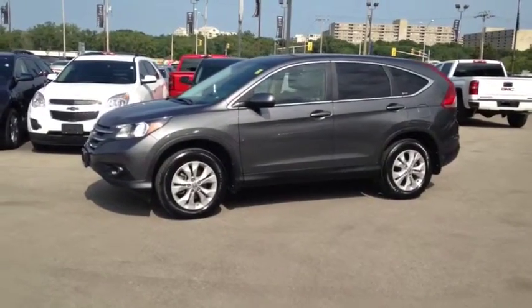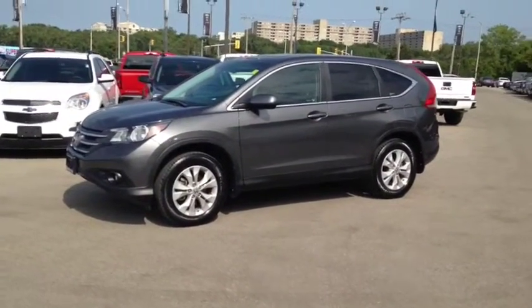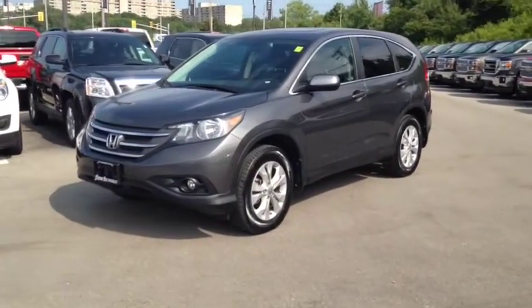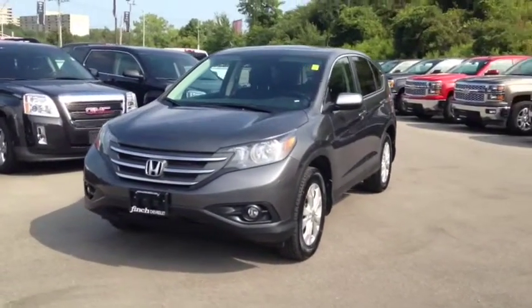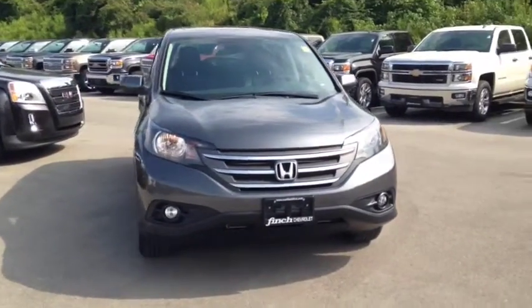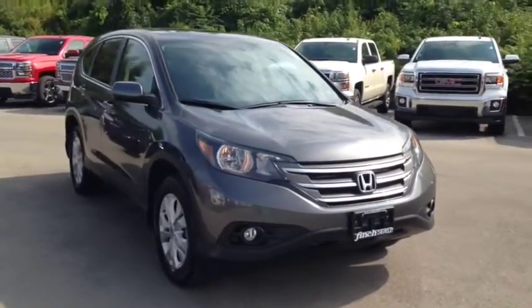Here we have the 2012 Honda CR-V EXL, stock number 120309. This vehicle has approximately 44,000km, with a 2.4L 4-cylinder engine, automatic transmission and all-wheel drive.